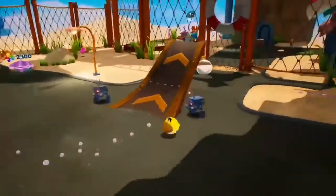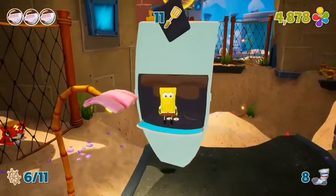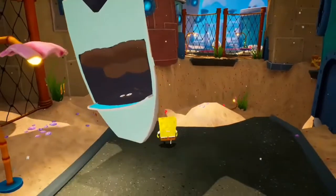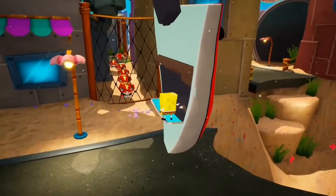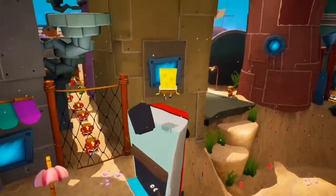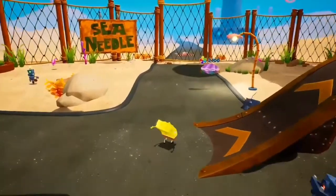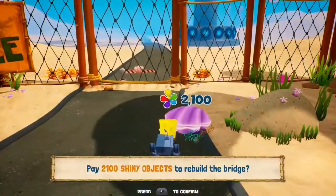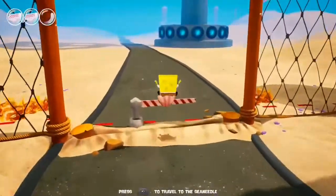First floor, we're going to go to the seam needle but I remembered that in episode 4 I said that I'd go ahead and collect this one, which I'm struggling to get to for some reason. Now let's go to the seam needle. Let's see what's inside. That could be low up. I'm leaving.